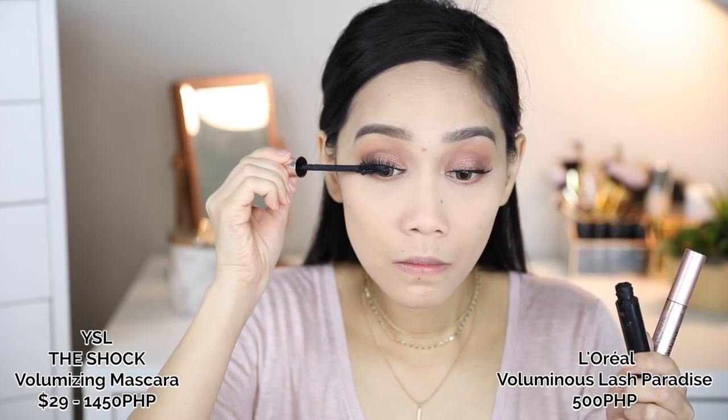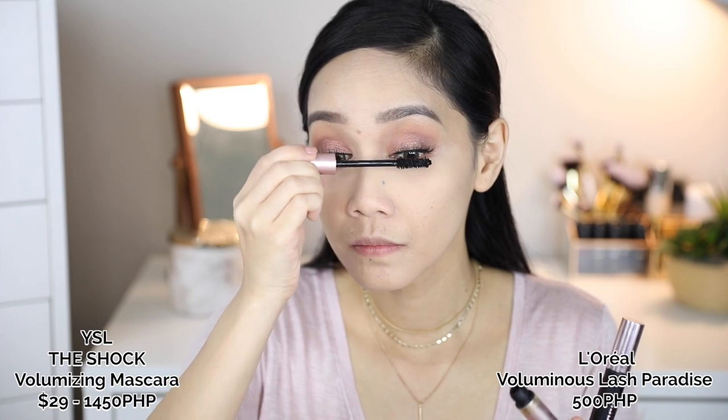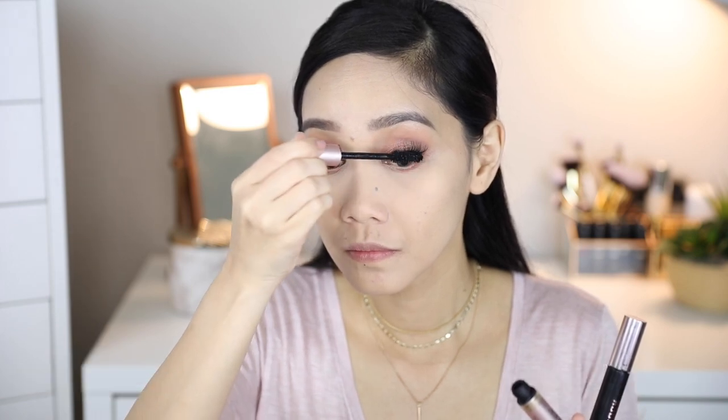Here I'm just applying eyeshadow — it's called Sasa from Colourpop, just to give the eyeshadow a little more life. The L'Oreal Voluminous Lash Paradise Mascara is really the perfect dupe for the Ycel Shock Volumizing Mascara.